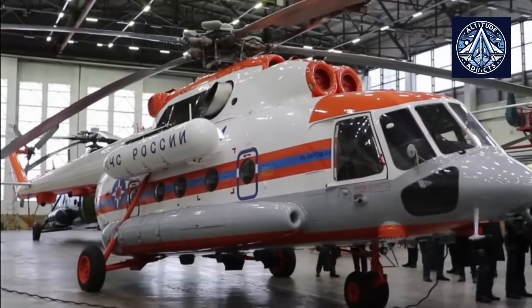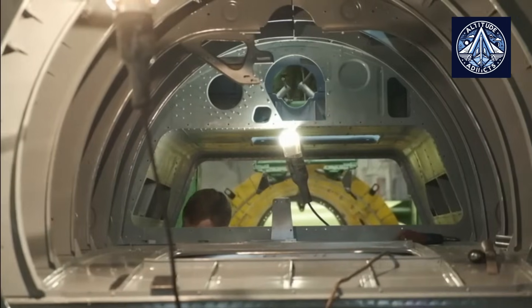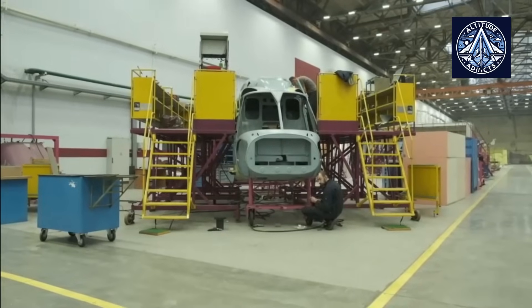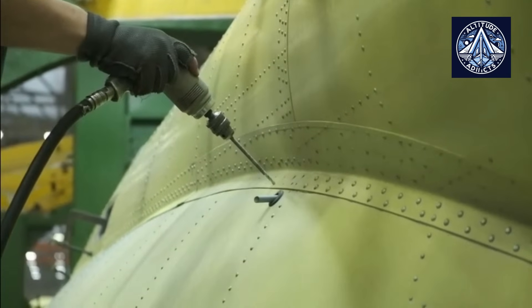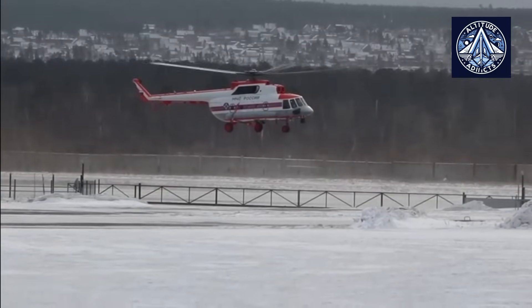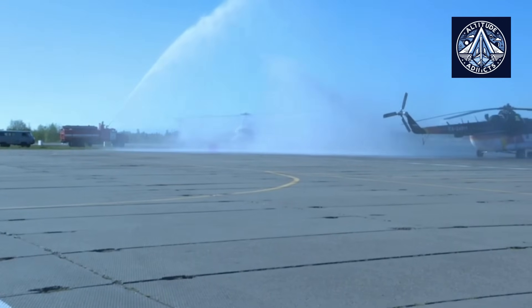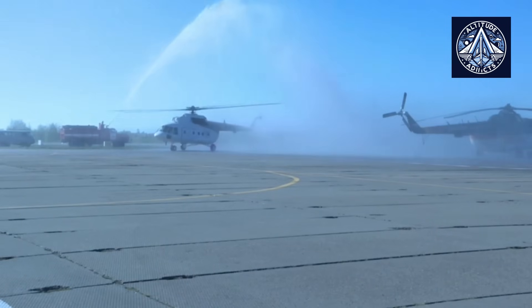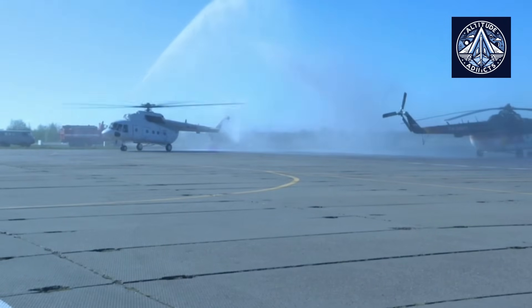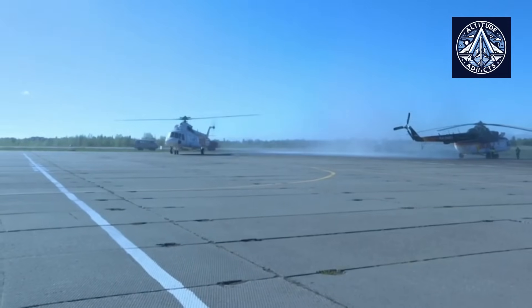The Mi-8 Arctic Rotary Wing aircraft, which was developed by the Russian Helicopters Holding Company, is a significant improvement in technology that has been specifically designed to withstand the severe and unforgiving conditions of the Arctic. This variant is built upon the Mi-8AMT platform, which has been proven to be multi-purpose, and it integrates various design innovations to guarantee dependable operation in some of the most extreme environments on Earth.